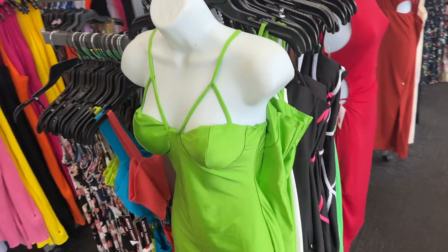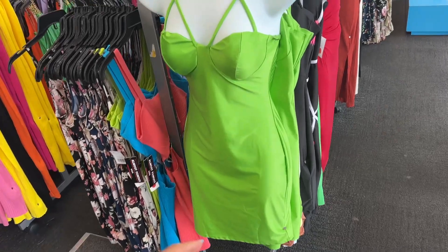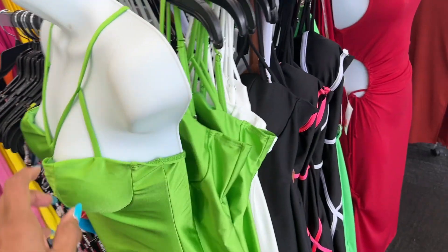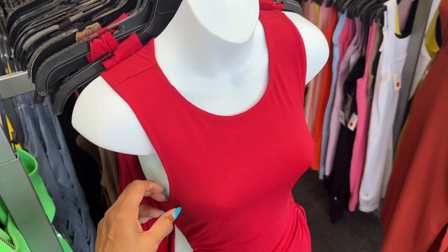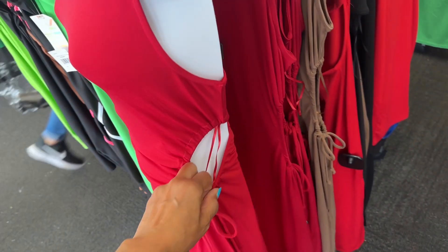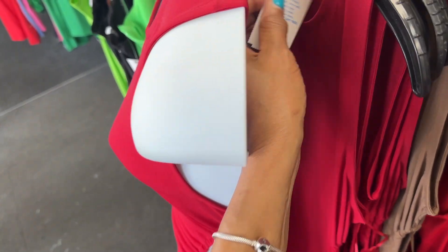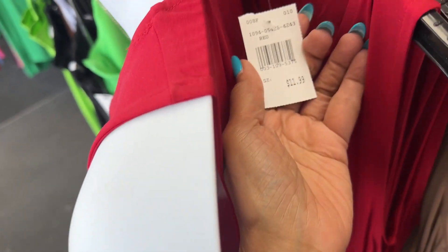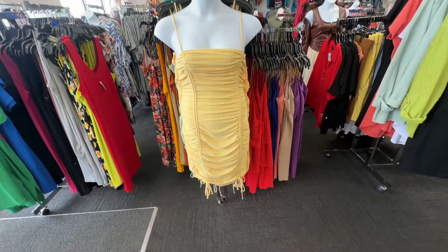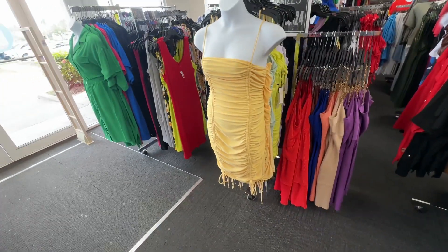Look at this — it's a beautiful party dress, right? This is cute. Let me see the price for this. Oh, $12. This is nice, right? This is cute too, with the rouging. I think this is nice.